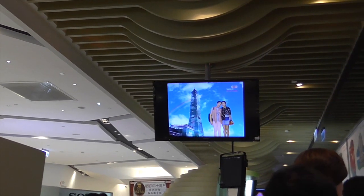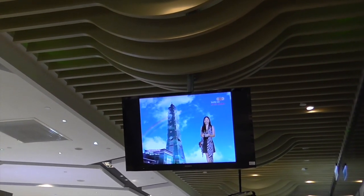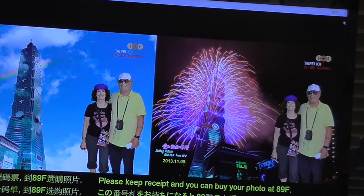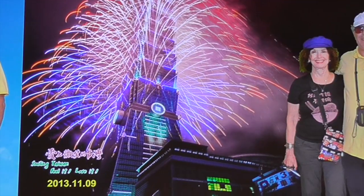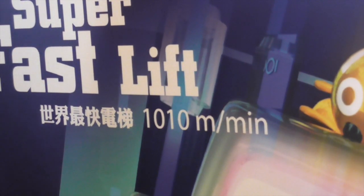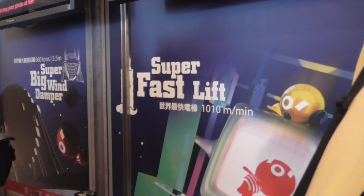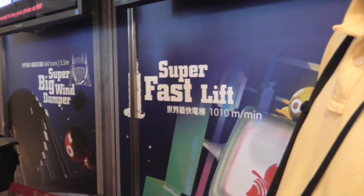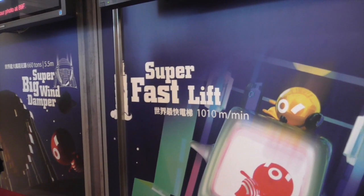There are pictures when you're up at the top that you can buy if you want to. We go 1,010 meters a minute. It may not be the tallest building in the world anymore, but it is still the fastest elevator in the world, and it's in the Guinness Book of Records.